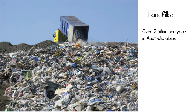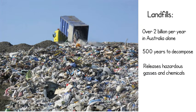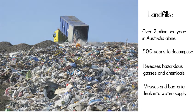Over 2 billion diapers go into landfill sites each year in Australia alone, and they take 500 years to decompose. While these diapers decompose, they release greenhouse gases, methane, and a mix of other hazardous chemicals. Another concern is that the faeces from the diapers contain viruses and bacteria that leak into our local water supply.